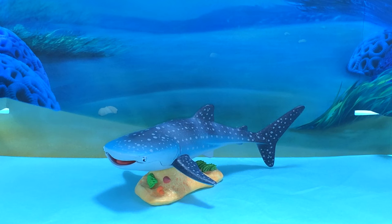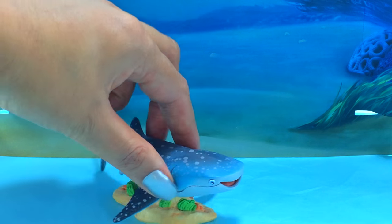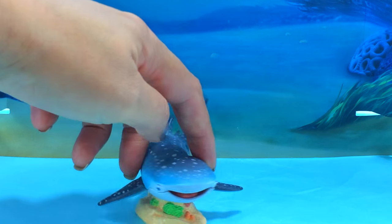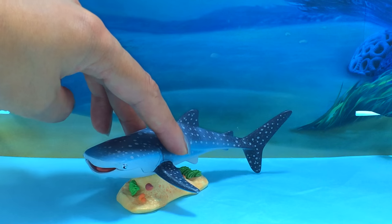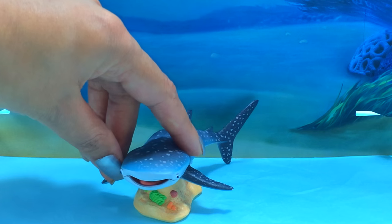And look at this - it's a whale shark! And her name is Destiny! She is beautiful! And she's definitely a new character! She's so pretty! I like her! Destiny!